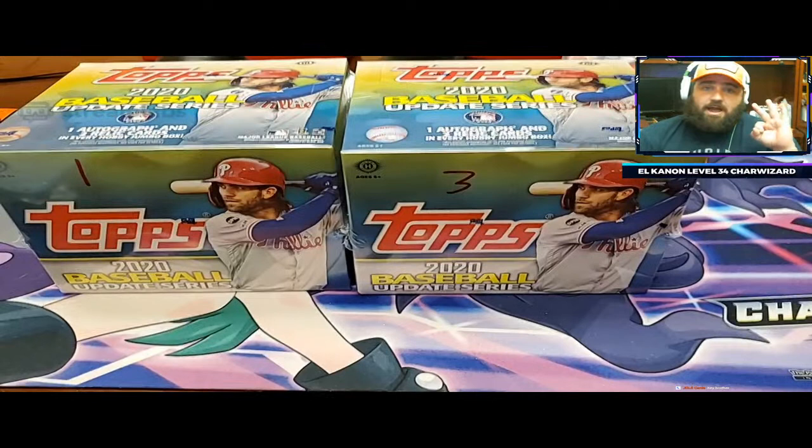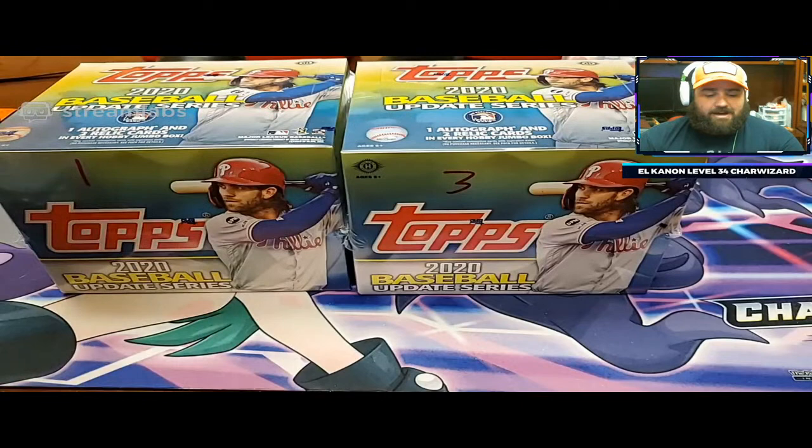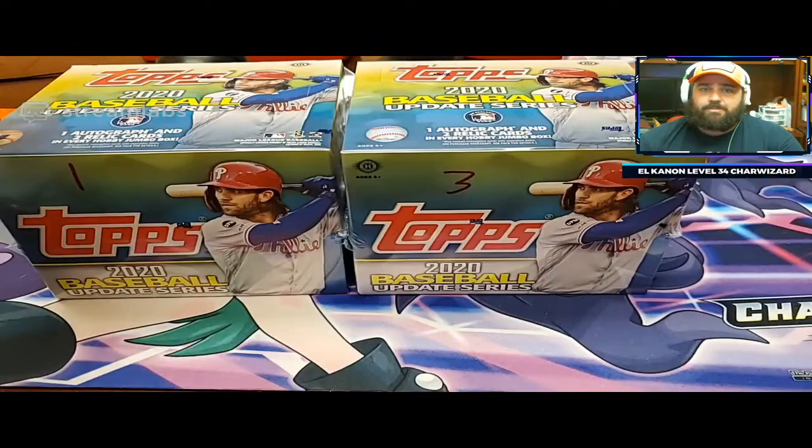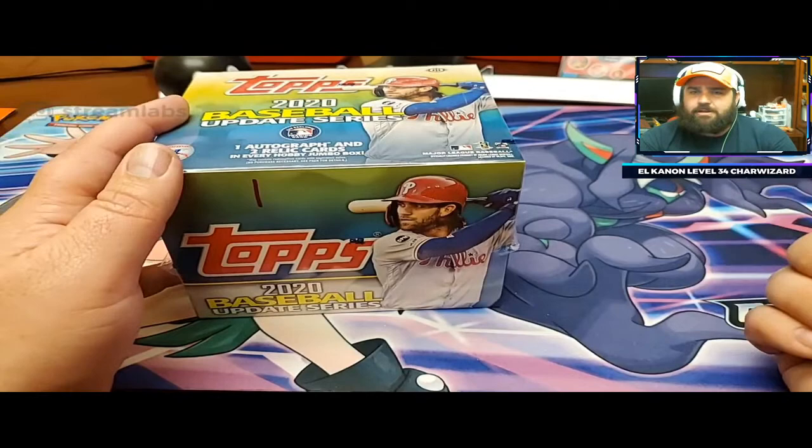I had three boxes that I opened myself - three boxes that were absolutely horrible. They were the worst boxes I had ever opened; I got terrible autographs out of them. We split this case: he got the odd numbers and I got the even numbers, so we're going to see if his side was any better. I'm going to open his other two - one autograph, two relic cards, but what we're really hunting for is the Louis Robert SSP.